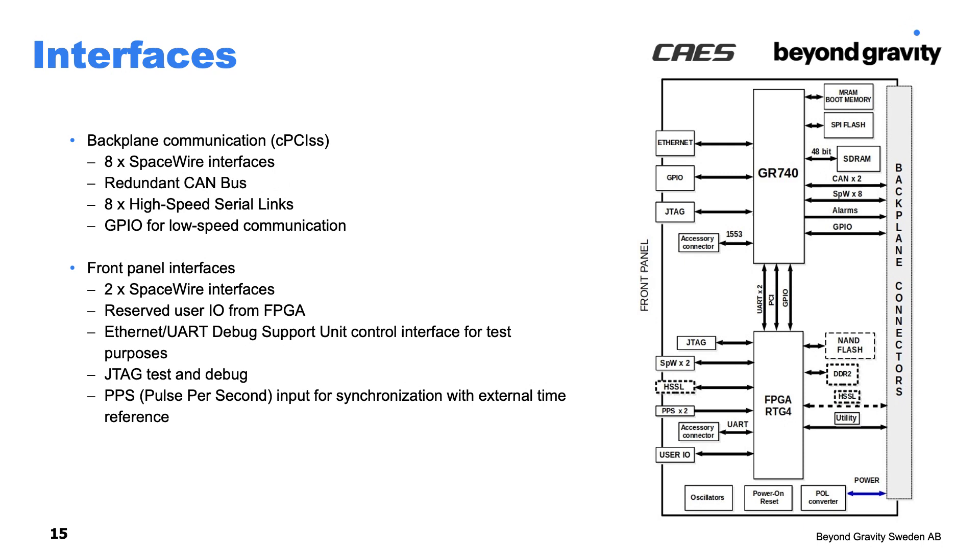Backplane communication is basically according to Compact PCI Serial Space: high-speed serial links for high-speed communication, SpaceWire for medium-range communication, and CAN bus for lower-speed communication. The CAN bus is typically used, comparing to the ARIA work, for communicating with I/O systems within the same unit. There are also a few interfaces on the front panel: SpaceWire, a number of general-purpose I/O, and debug interfaces.